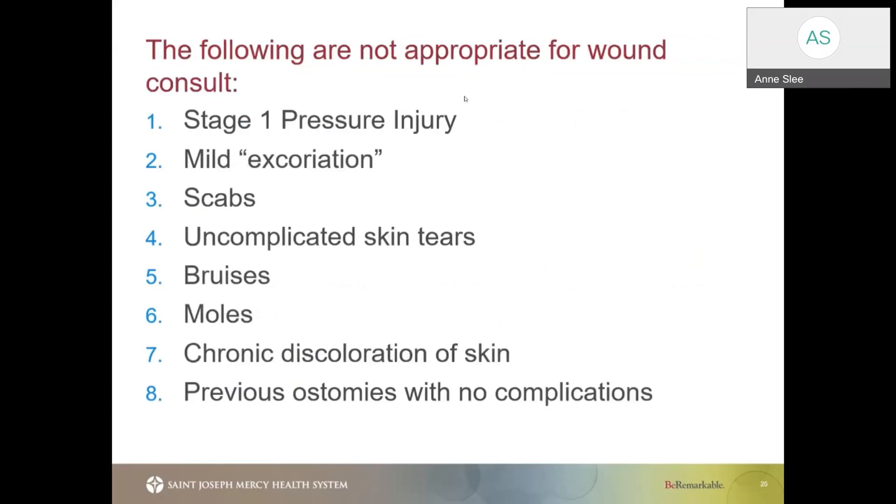On the screen you'll see some common examples of why we would NOT consult our wound team — for example, a stage one, moles, or very small bruising. If any of these non-essential items are noted, they do not require a wound care consult.